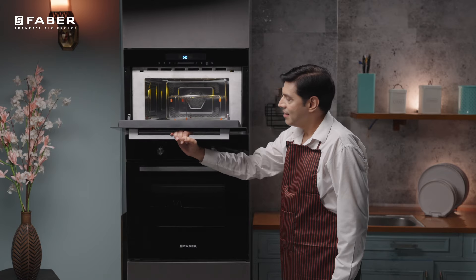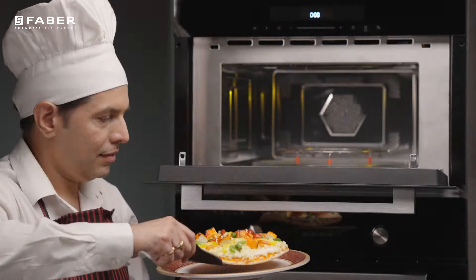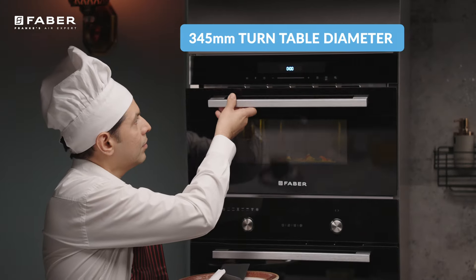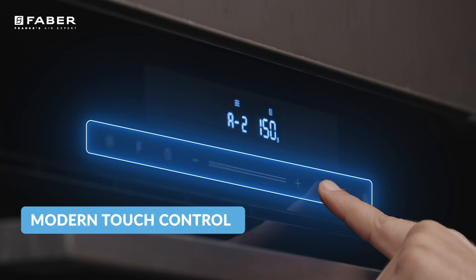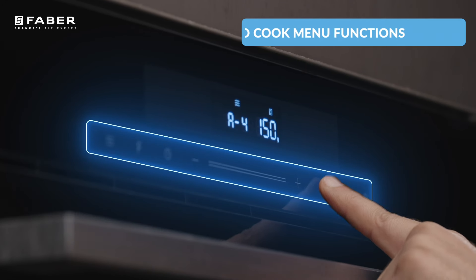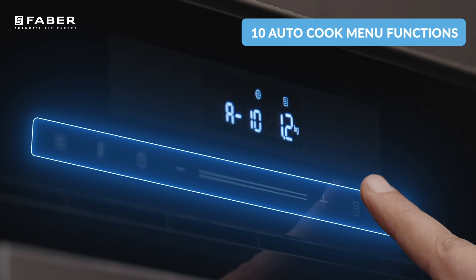Drop the door down and experience the luxury of a 345mm diameter turntable. The ultra-modern looking touch controls allow you the freedom of pre-programmed 10 auto-cook menus.